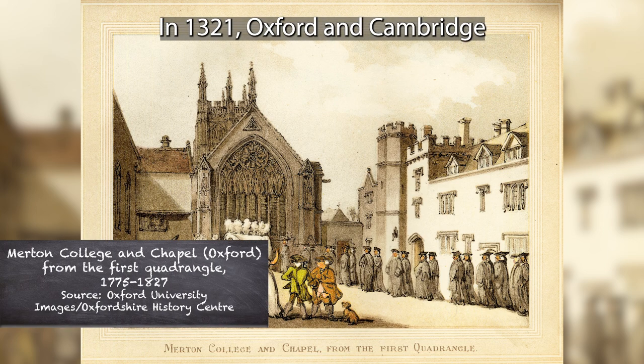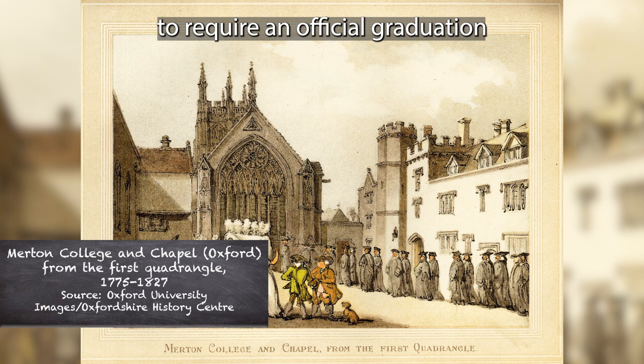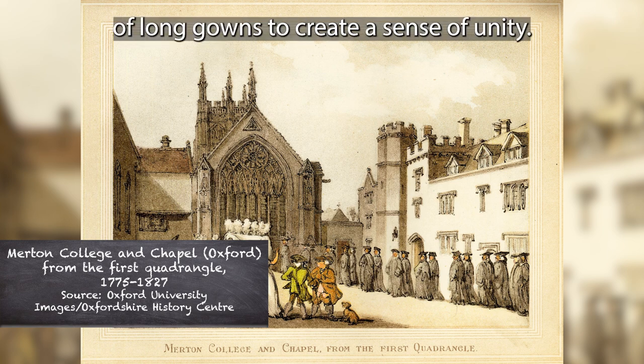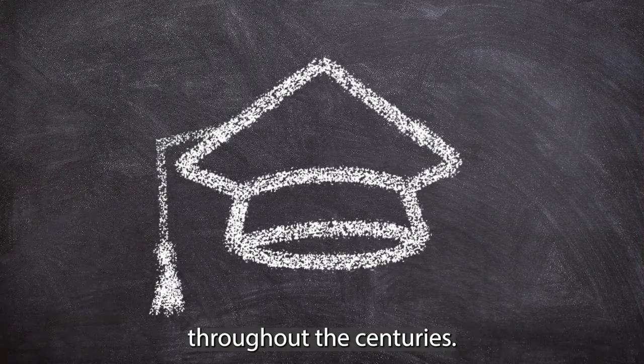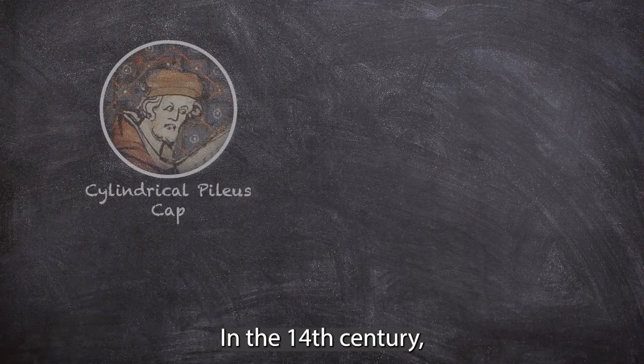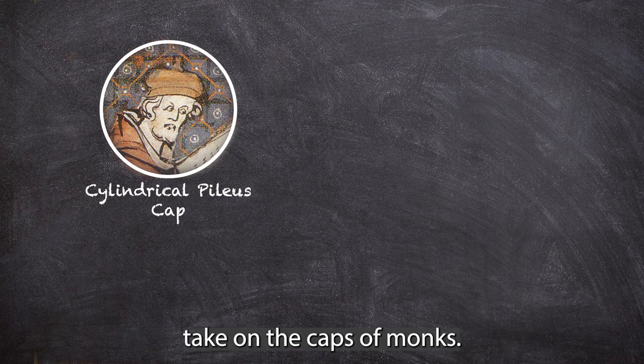In 1321, Oxford and Cambridge were the first schools to require an official graduation attire of long gowns to create a sense of unity. The cap styles changed throughout the centuries. In the 14th century, cylindrical pileus caps were being worn and were an academic take on the caps of monks.